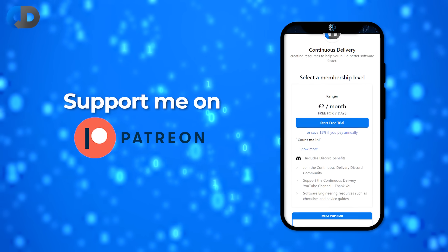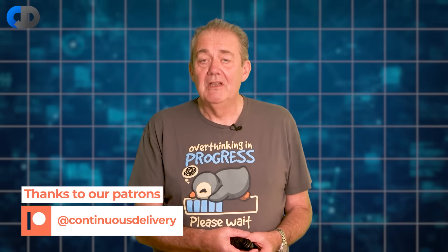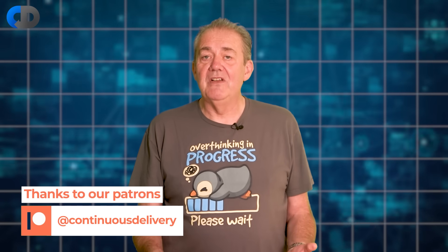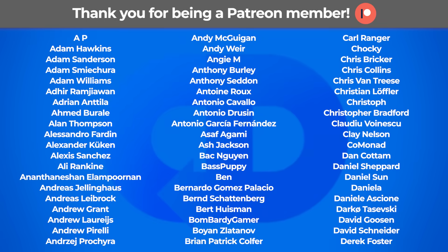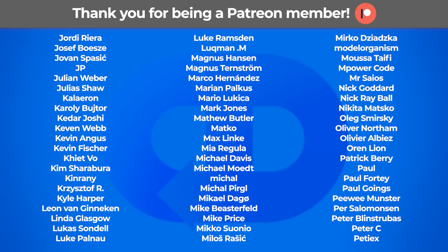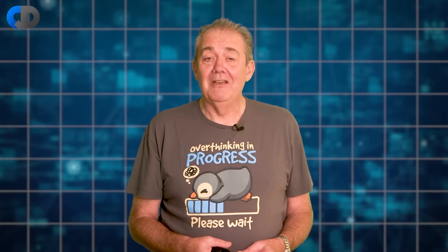Thank you very much for watching, and if you enjoy our content here on the Continuous Delivery channel, do consider supporting us by joining our Patreon community. There are lots of benefits to that, including a very active and vibrant Discord community. I'd also like to say thank you very much indeed once again to all of our Patreon supporters — it's through your help that we're able to make content like this. Thank you.